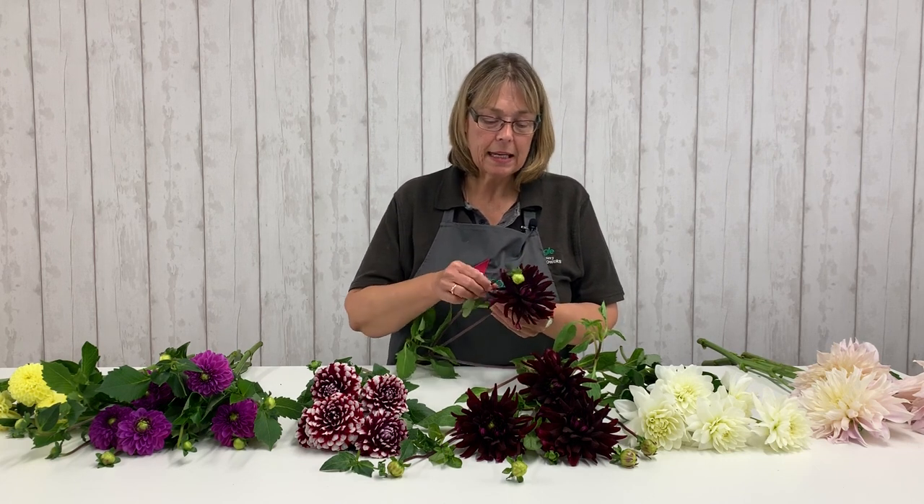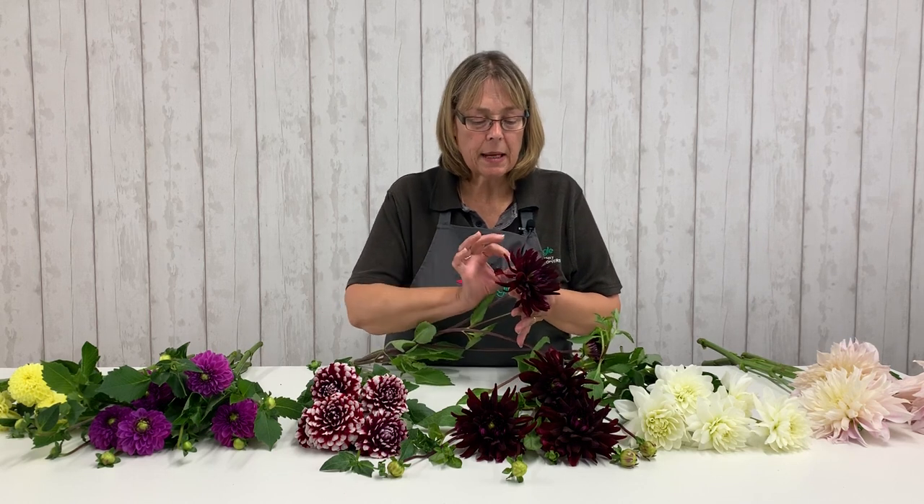Now we move on to one of my favourite ones. This particular dahlia is called Chat Noir, so black cat. It's a semi-cactus variety. I know it looks nothing like a cactus, and it certainly isn't prickly, but it has that light sharp point to the petal. Each petal is slightly curled halfway along, which gives it almost that arch — that cacti kind of feel. Chat Noir, a really lovely one, perfect colour for a deep burgundy themed event.